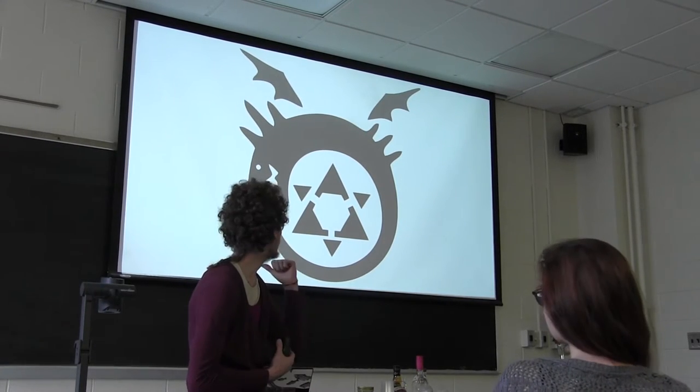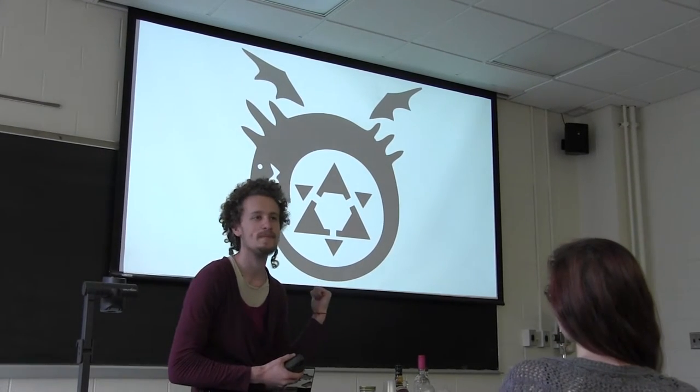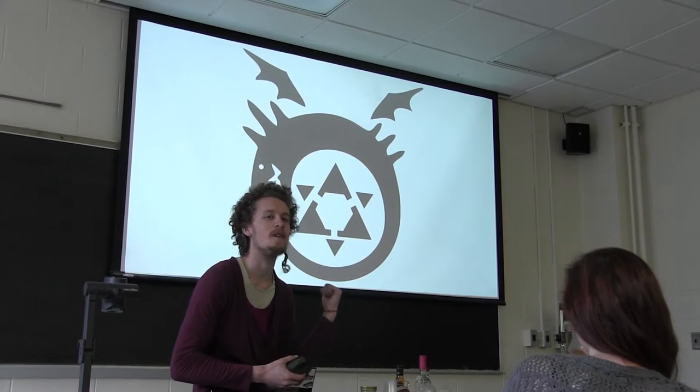The topic of this lecture is this symbol. Can anyone tell me what it's called? Ouroboros. Ouroboros, exactly.